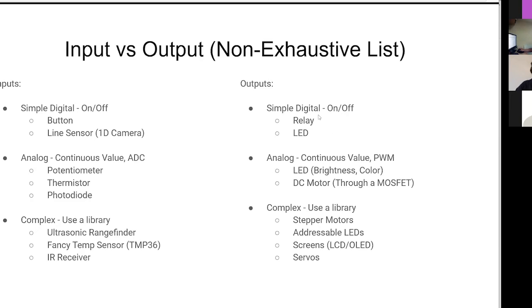Over on the outputs side: simple digital outputs like on and off - those are an LED or a relay. You can turn them on, you can turn them off. That's about it.